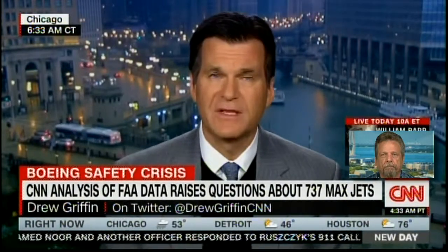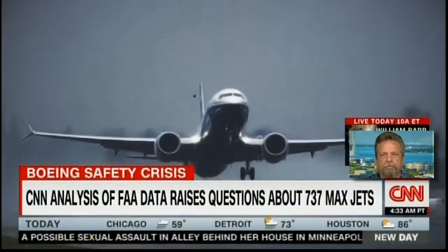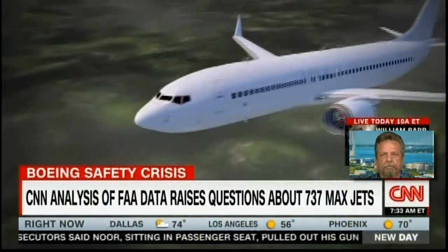A CNN investigation is raising new safety concerns about Boeing 737 Max jets. The fleet is grounded in the wake of two recent crashes in which 346 people died. This goes back to the very design of the plane — questions relating to flight safety and how the design was approved. A CNN analysis of FAA data raises questions about how Boeing could have designed a flight safety system on its 737 Max centered on just one sensor with a history of failures. The MCAS system is designed to prevent a plane from stalling.